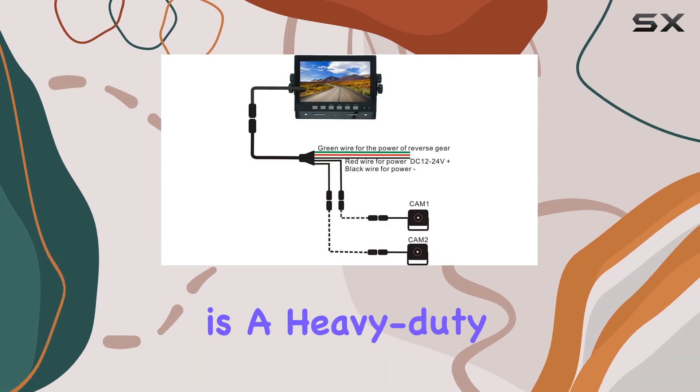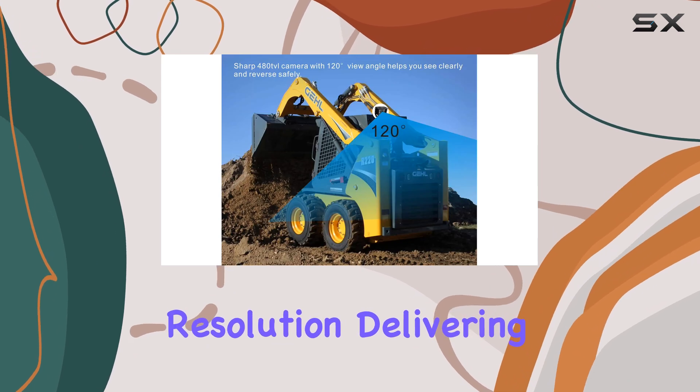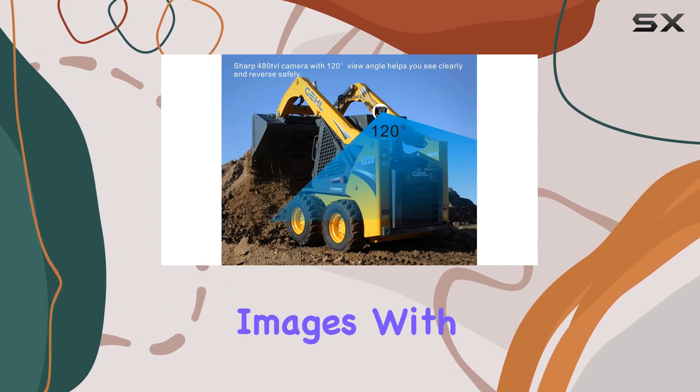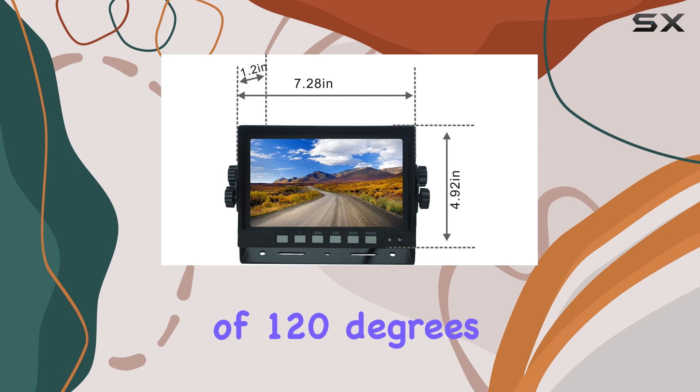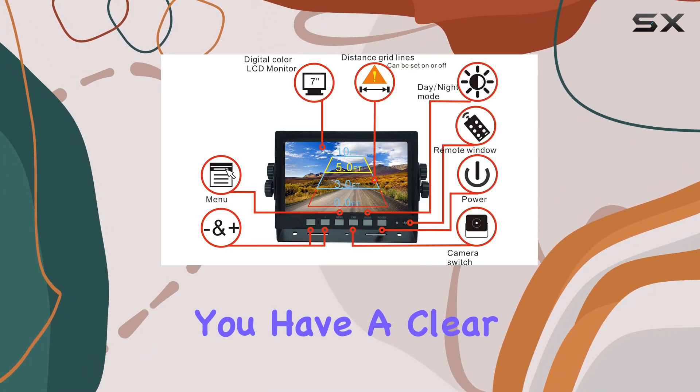The camera itself is a heavy-duty color model with a 1080p resolution, delivering crisp and accurate images. With a viewing angle of 120 degrees, it provides a wide field of view, ensuring you have a clear rear vision.